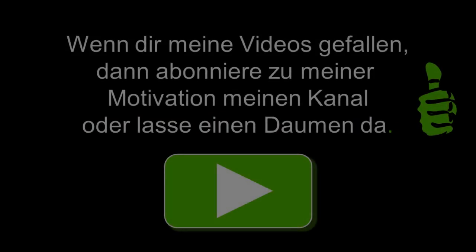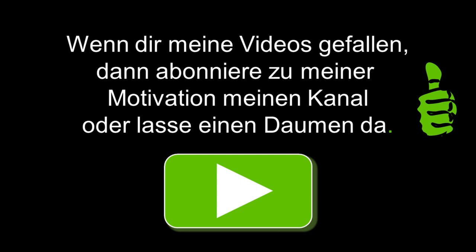Wenn euch dieses Video gefallen hat, dann lasst doch ein Abo oder einen Daumen da, oder teilt dieses Video mit euren Freunden.